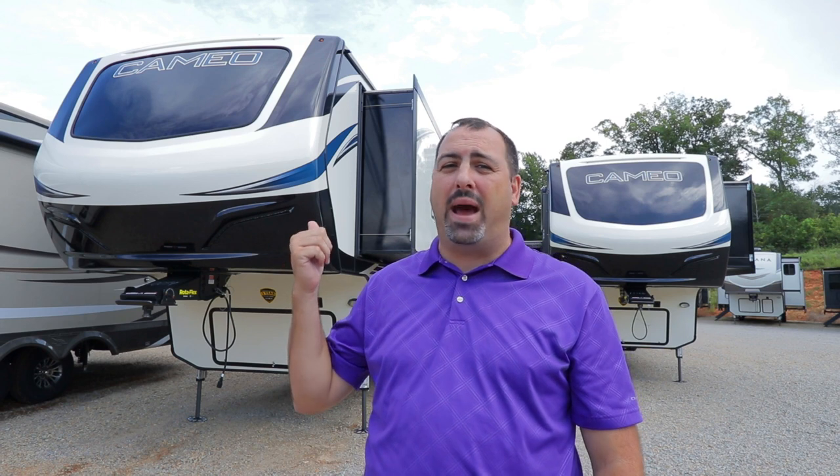These things come standard, packed, loaded with a lot of features that you're going to love. So stay tuned and we'll talk to you about the Cameo by Crossroads RV.